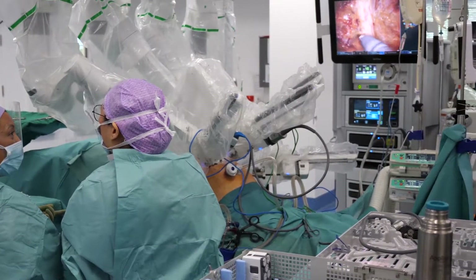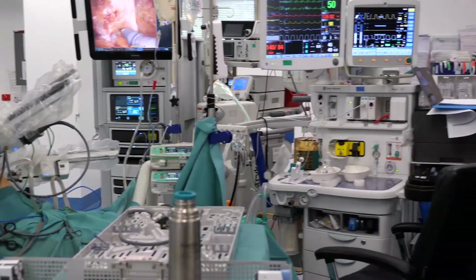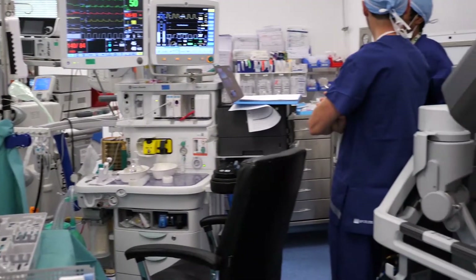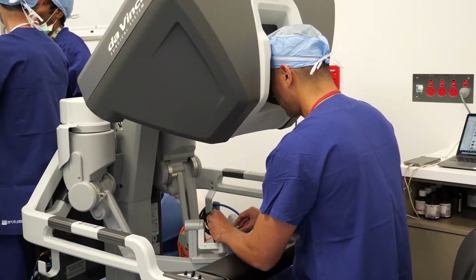A large part of my practice is treating patients that have types of cancers of those different organs — so kidney cancer, bladder cancer, and in particular I deal with prostate cancer, which is a large part of my practice.